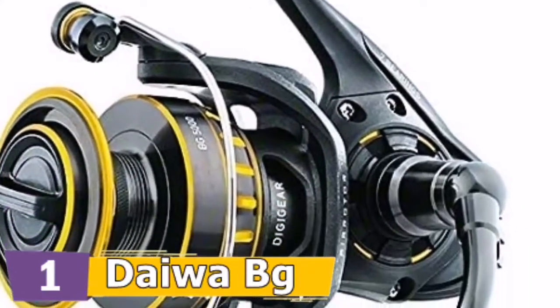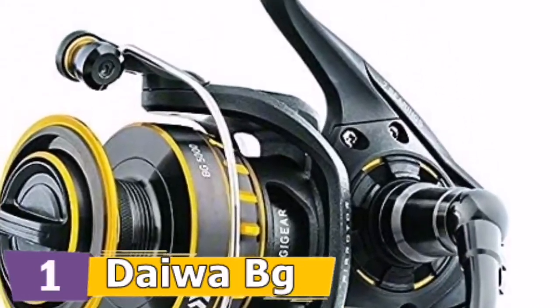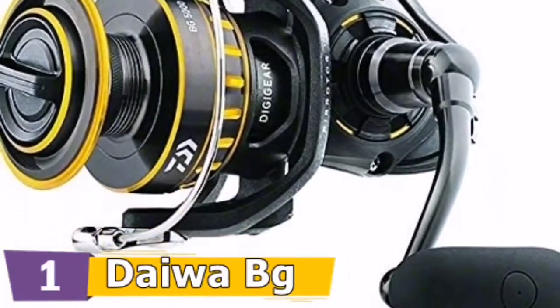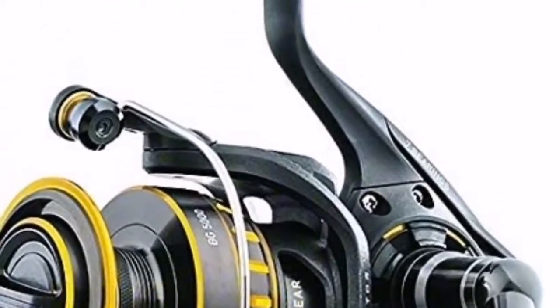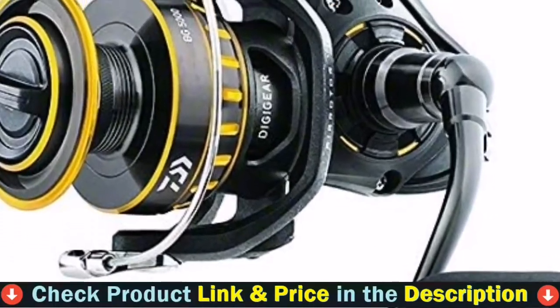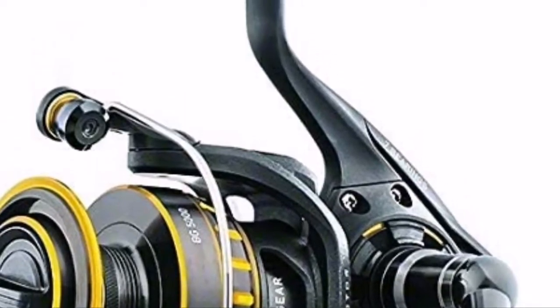Daiwa incorporated innovation and high quality in this series of spinning reel designs. All spinning wheels feature a hard body and side cover and lightweight air design. The spool is a dynamic cut aluminum ABS line with a waterproof drag system. It features a carbon ATD machined aluminum screw-in handle. This top-rated spinning reel for trout fishing is available in different bearings and all have an anti-reverse system.